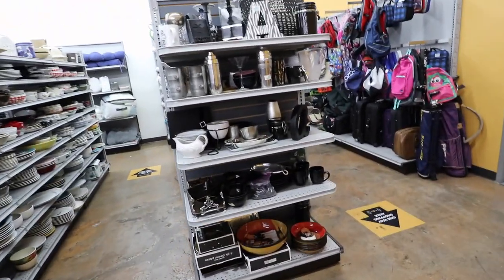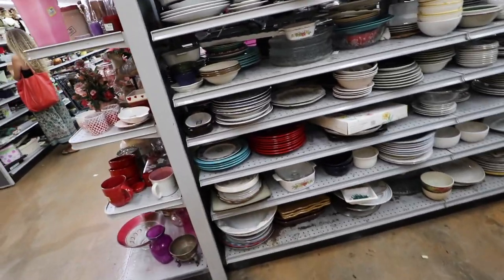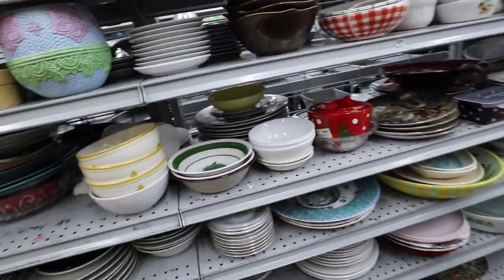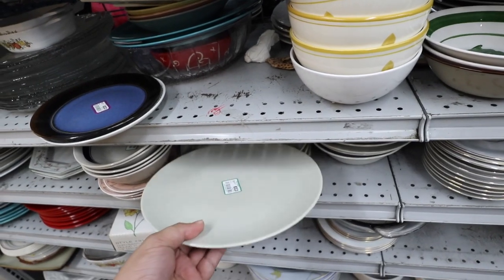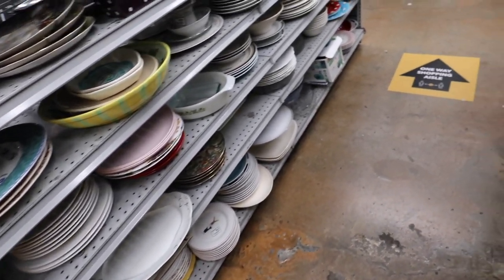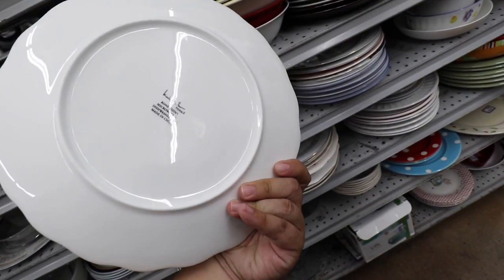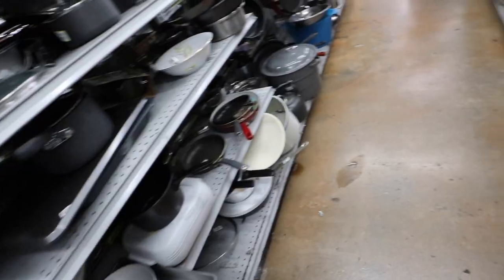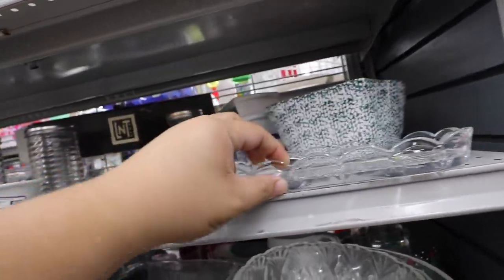Furniture stuff back here. Let's see what we can find. Let's see if there's anything cool here. These plates look pretty promising. Oh, these are kind of pretty — little Ikea plates. These have like a cool scalloping — Nicole Miller. Oh, Nicole Miller Home, $2.99 each.